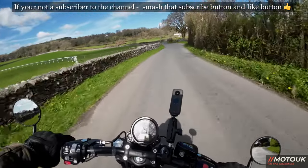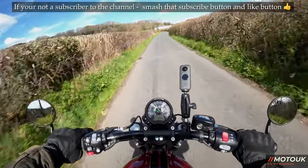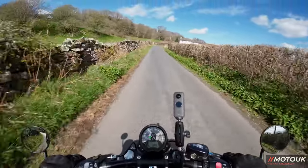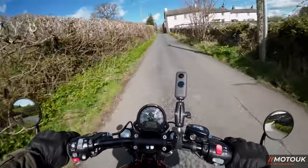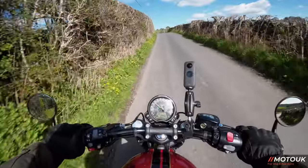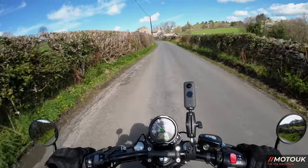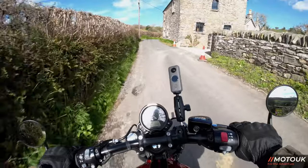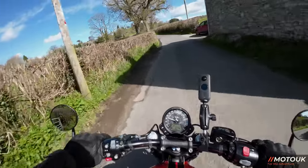Today we're out on the 2022 Triumph Bobber Goldline Edition, which sounds absolutely mega, especially on the overrun. We've had this bike for about a week now, taking it out when we can. With the bike being Carnival Red and having the Goldline pinstripe paintwork, if you're interested in buying a Triumph Bobber and want a different paint scheme, the Goldline Edition is worth looking at. It's a real head turner.